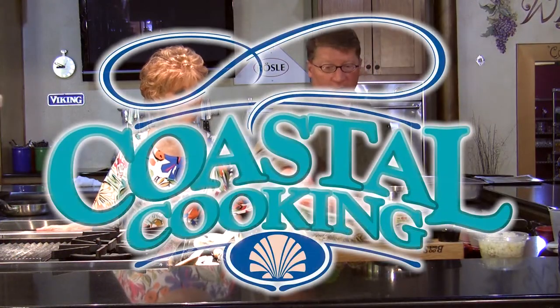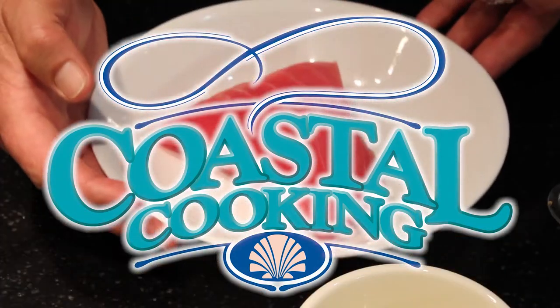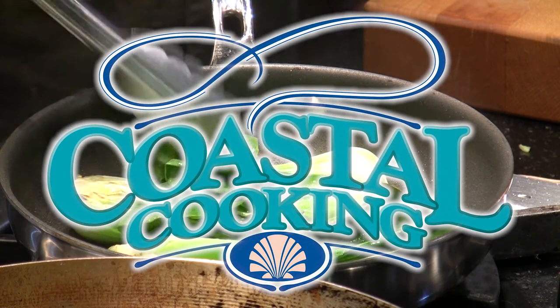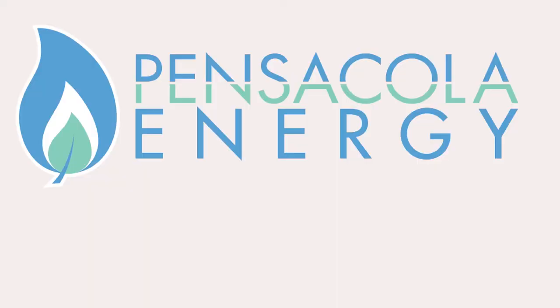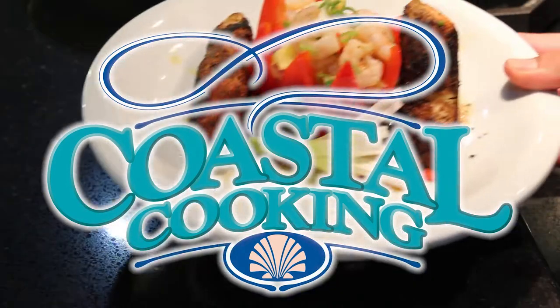Welcome to Coastal Cooking with your host Carmella Campbell. Coastal Cooking brings you the Gulf Coast's finest chefs cooking their delicious recipes with all natural gas. This show is brought to you by Pensacola Energy — clean, efficient natural gas. And now, Coastal Cooking.